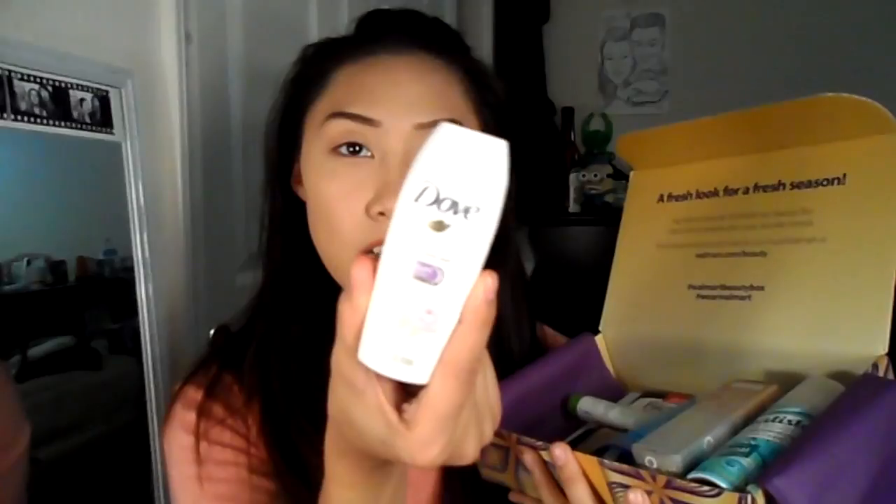I feel like there's more stuff than last time. Let's do this one by one. This one is the Dove Purely Pampering — oh, this is body wash! This is Dove, you can see it. Okay, I need this actually.